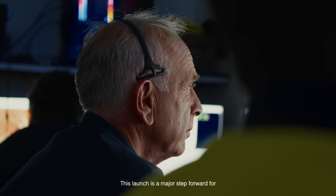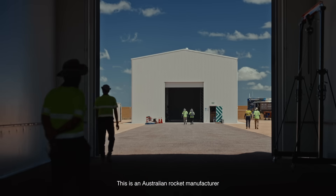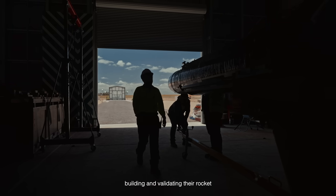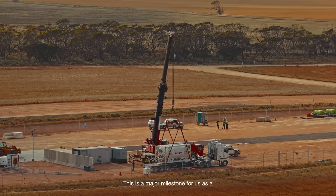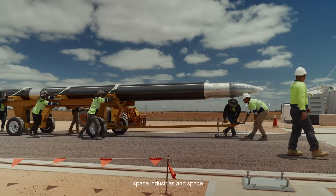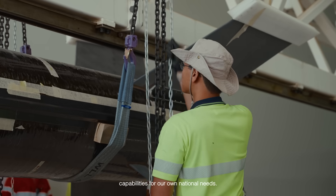This launch is a major step forward for the space industry here in Australia. This is an Australian rocket manufacturer building and validating their rocket technology here on an Australian test range. This is a major milestone for us as a nation as we work to develop space industries and space capabilities for our own national needs.